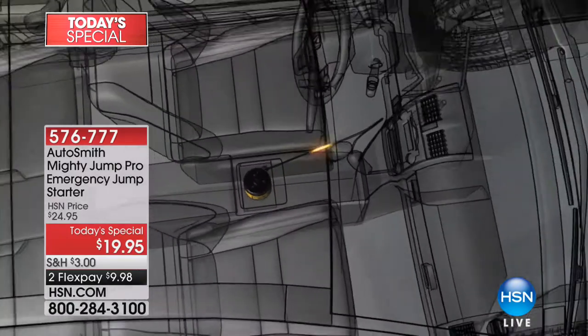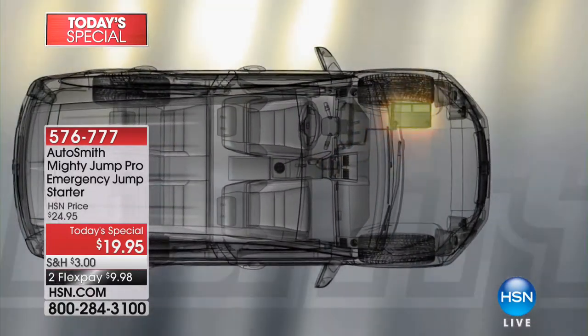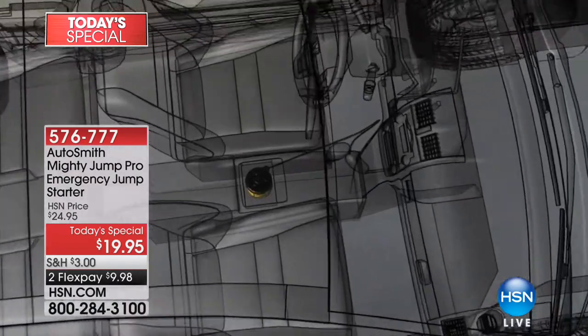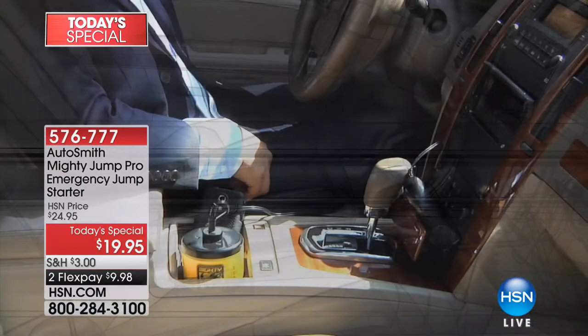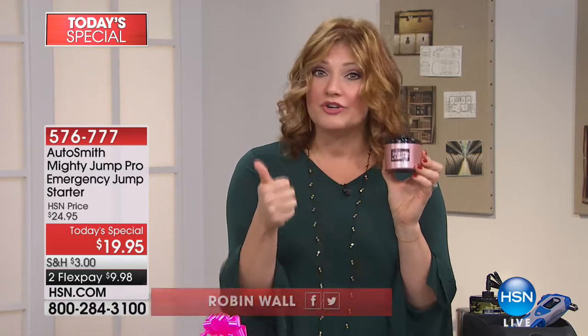Have you been stranded in a parking lot when it's been dark? Or maybe you're stranded waiting on roadside assistance and you're waiting and waiting, now you're getting irritated, frustrated, and it's getting colder and darker. Well, we have the perfect solution.